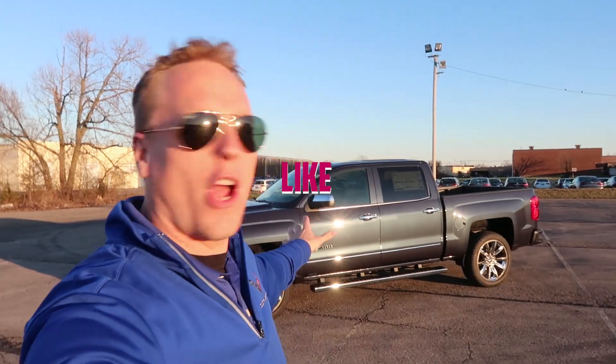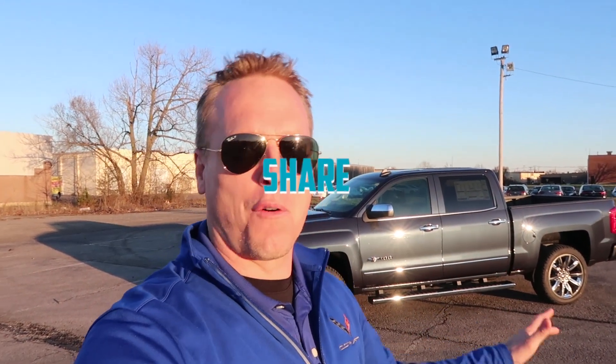Hey everyone, welcome back to the channel. Before I show you this really awesome Centennial Edition 2018 Silverado LTZ, I've got a huge announcement: I am giving away $500 during the March Madness bracket event using ESPN. Click the link in the description, fill out your bracket, get into my group, and the winner takes all — $500 cold hard cash.